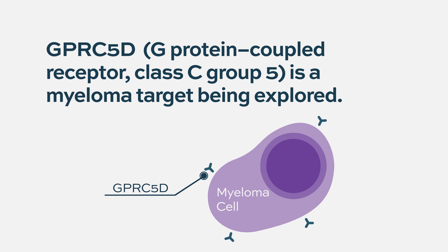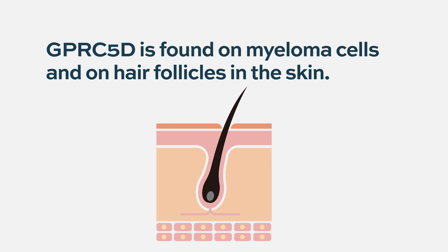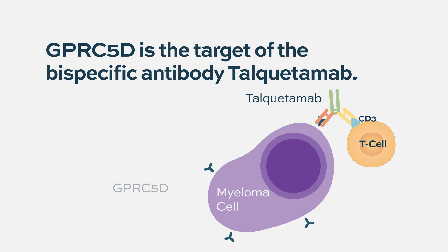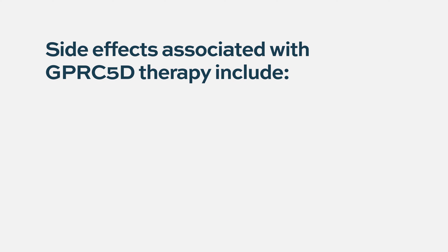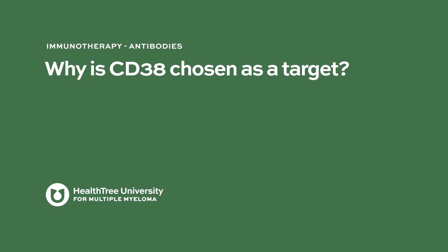GPRC5D is highly expressed on plasma cells and relatively specific to myeloma cells, although it has also been found on hair follicles. GPRC5D-targeted therapies — specifically bispecific antibodies like talquetamab — have shown to be very effective in myeloma, similar to teclistamab. However, side effects include palmar-plantar skin changes, rash on the hands and feet, and nail changes. This is likely an on-target effect from GPRC5D's expression in those skin areas.